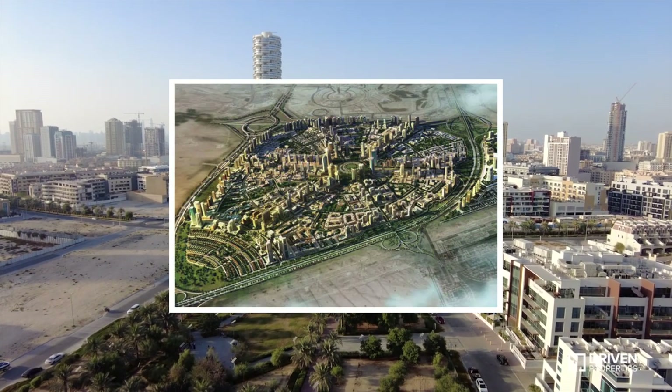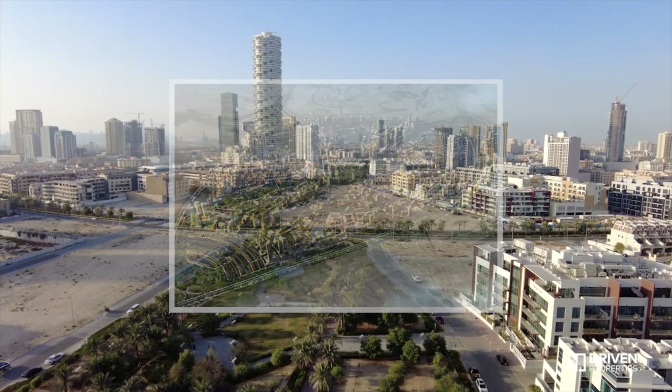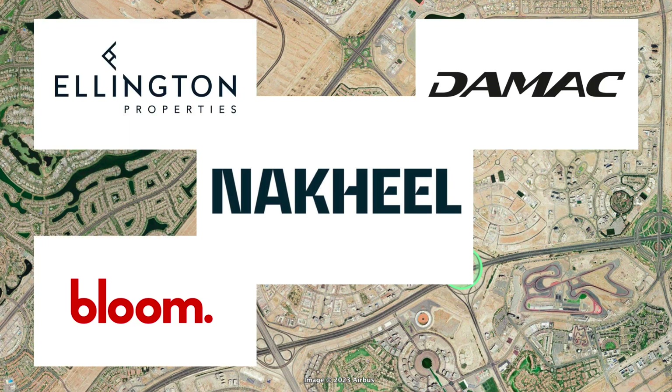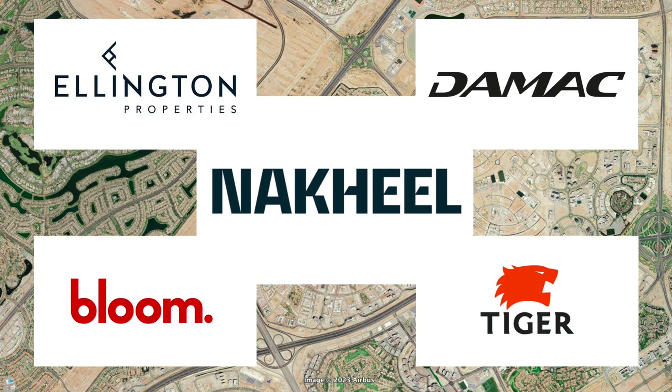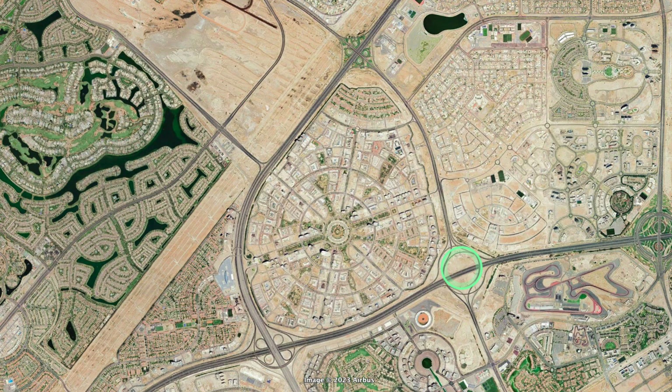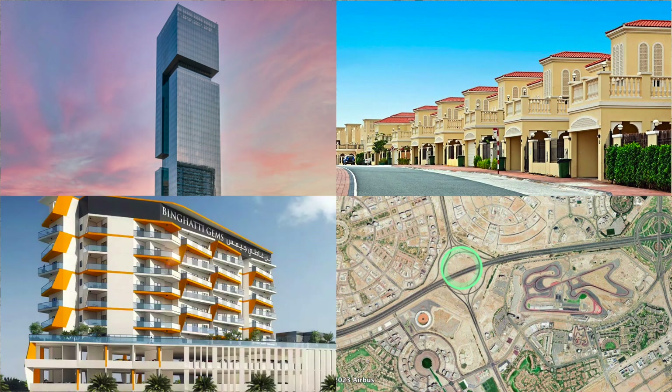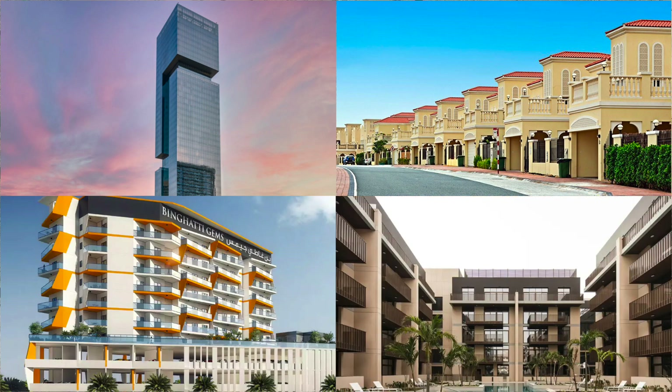Originally conceived as a master development by Nakheel Properties, Nakheel has subdivided the area and sold off most plots to smaller developers, including Ellington Properties, DeMarc, Bloom Properties and Tiger Properties, among others. As a result, you find a large variety of architectural styles, unit sizes and building types from townhouses to high-rises in the district.